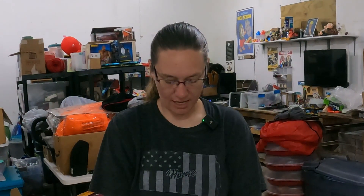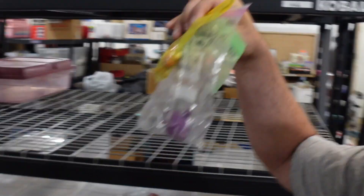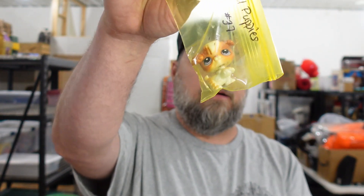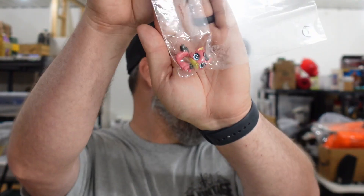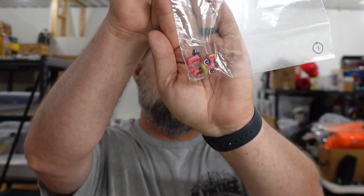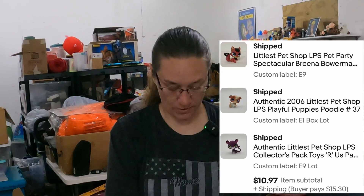I sold some Littlest Pet Shop — three of them to one person. We sold a mini fox, a poodle, and a panther. The poodle sold for $3.99, the mini fox sold for $2.99, and the panther sold for $3.99 — about $11 total. So those three are going out.